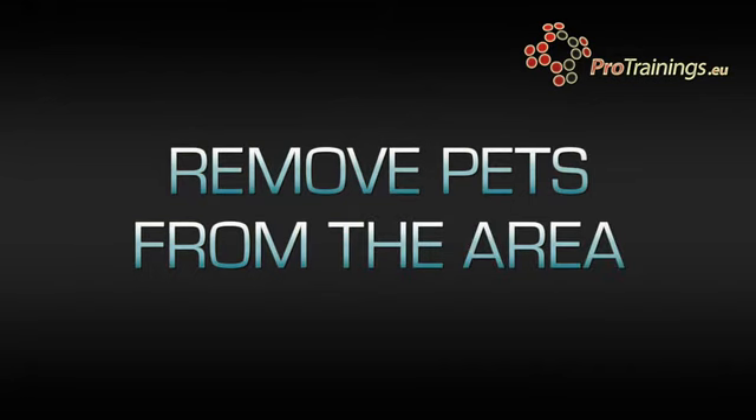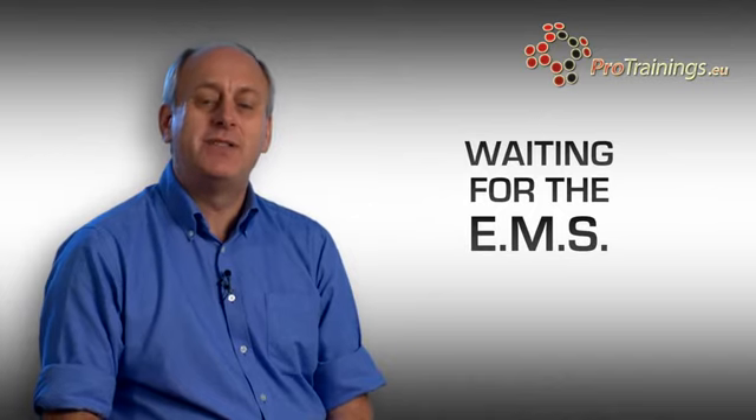Put pets away. You don't want the emergency services to arrive and then have the dog starting to attack or barking. Put the dog away in the kitchen, or keep them safe in the garden, just to make it as safe as possible when the emergency services arrive.